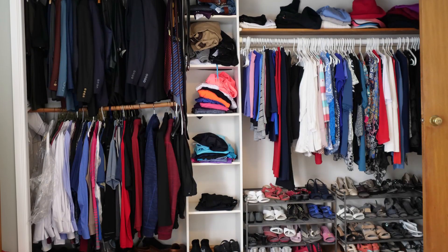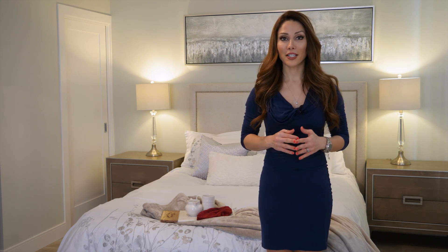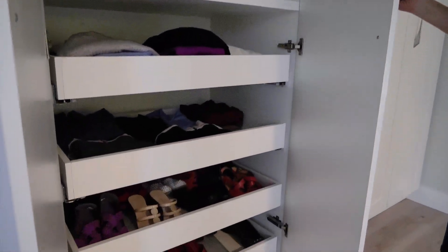My client's biggest concern in this room was the lack of storage and the closet. I designed a wall-to-wall, floor-to-ceiling closet that is very deep. It has an organizer inside to ensure she has proper space for all her clothes.